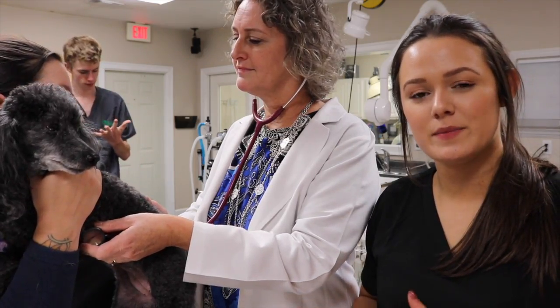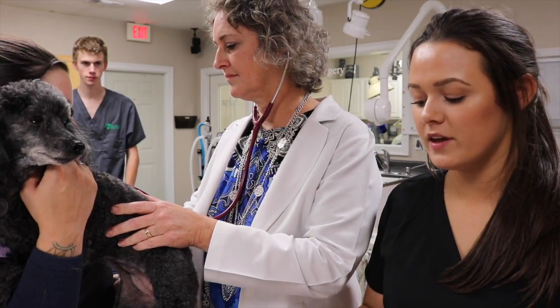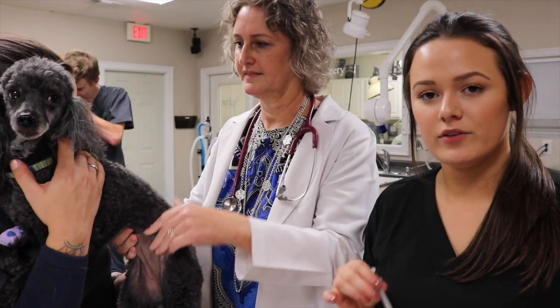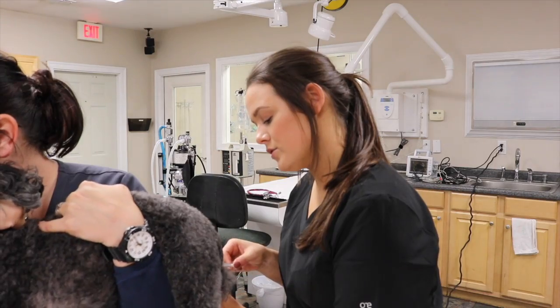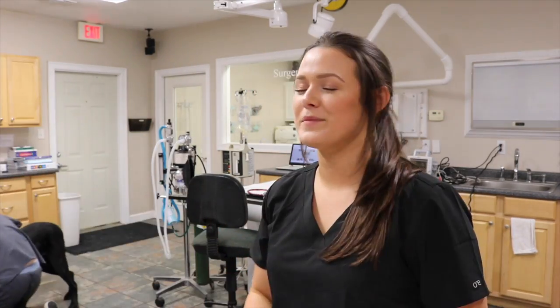Dr. Stone is going to examine Sally to make sure she's okay to go under for anesthesia. Once she gives me the okay, I am going to give her what we call DKV — it's a mixture of dexmedetomidine, ketamine, and butorphanol. I'm going to wait about 10 to 15 minutes until she goes to sleep and we'll get her intubated on the table.